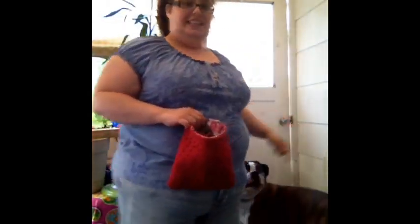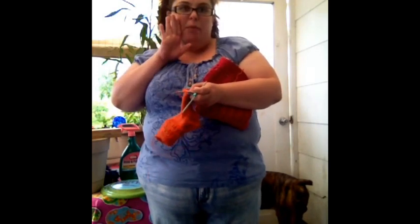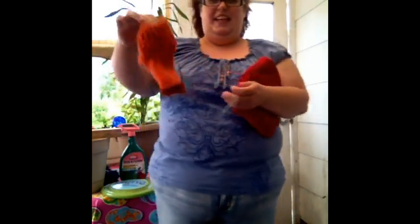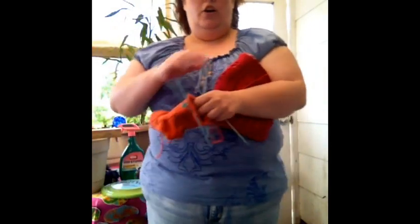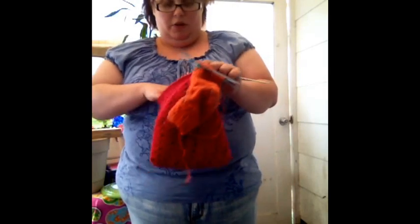We're back! And this is my dog — he wants to be in the video; he thinks I have something to play with. But here it is — this is the first time I've ever knit socks, ever. So this is the second one I'm working on. It's called the 'Easy Peasy Sock' — it's a free pattern on Ravelry. I'll post a link down below.